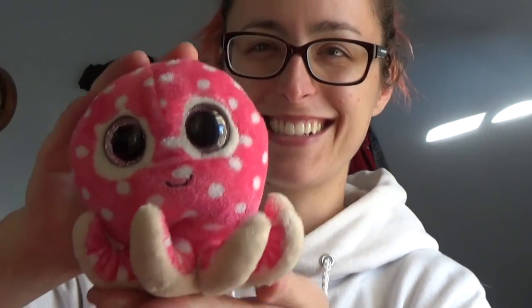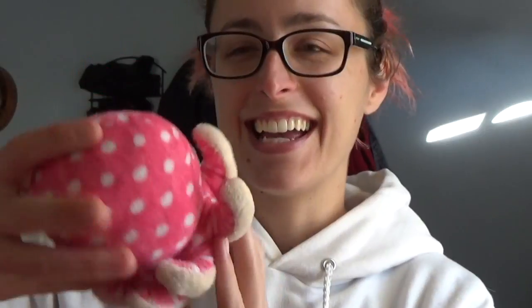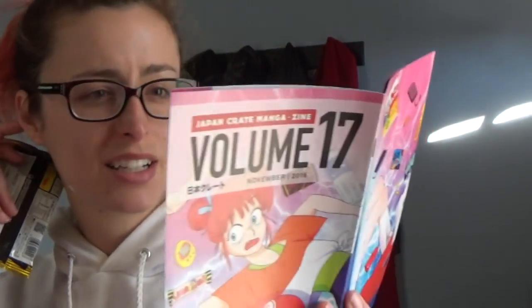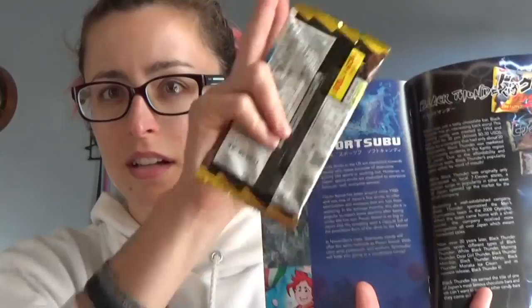Anyways, all right, moving on to Big Thunder. Oh, this Big Thunder — it's broken already, it's all right. Big Thunder 3, this is one of the special items they included today. It's got a full page about it; I'll put it up as a scrolling thing off to the side so you can read it later.